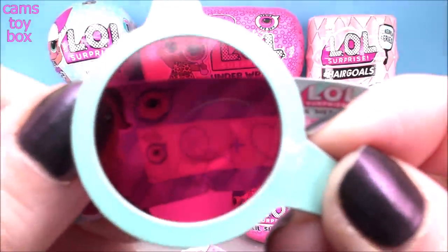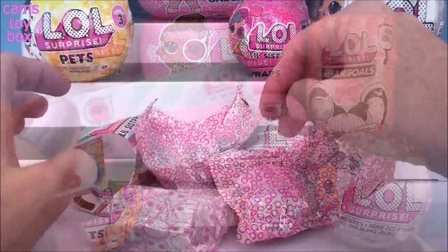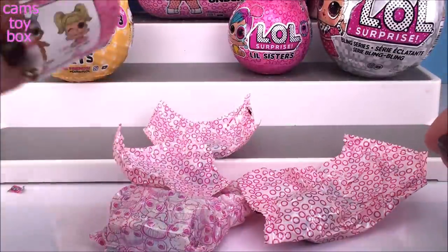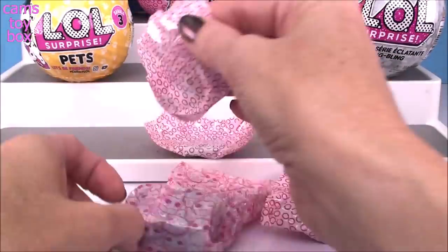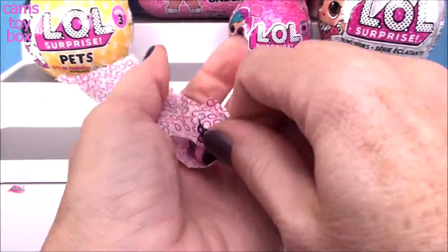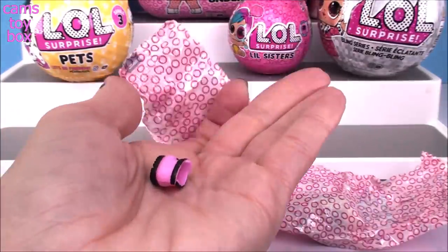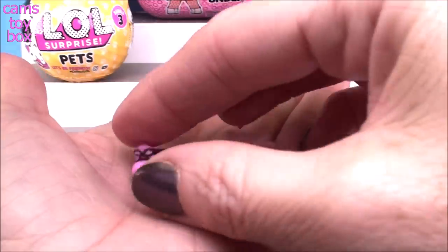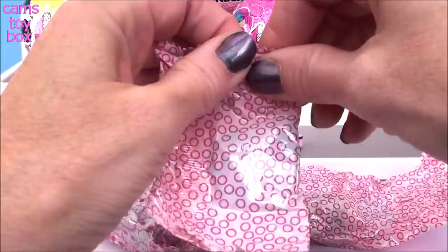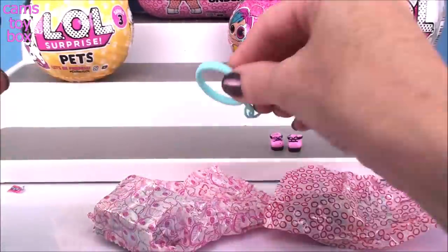We have a lollipop and a heart and it stands for sweetheart. Inside the bowl is our blind bags, our instruction manual, and the collector's checklist of course. Let's check out our blind bags. First up we have shoes for our doll - looks like pink with black trim and a little black lace, little bow. Next up is the little key ring to turn our bowl into a keychain.